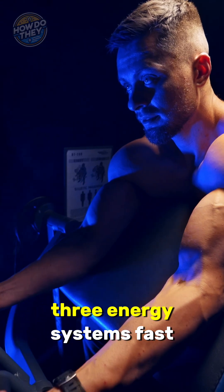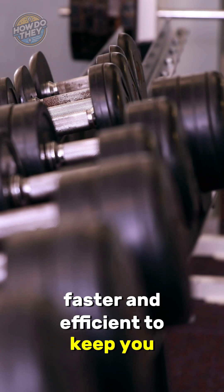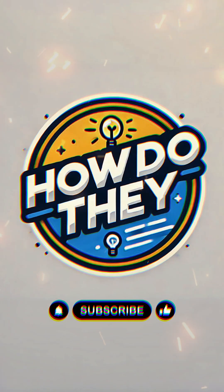So your body cycles through three energy systems — fast, faster, and efficient — to keep you going from start to finish. If you found this interesting, hit like and subscribe for more Life Science Explained.